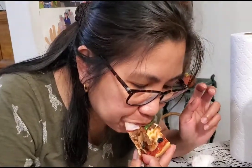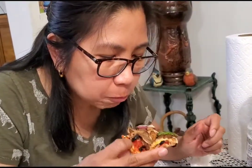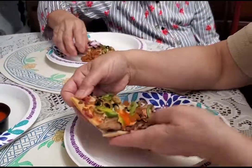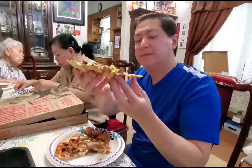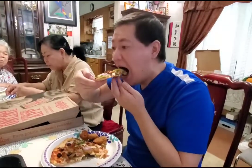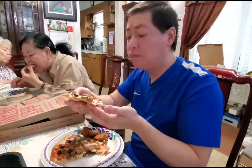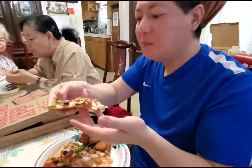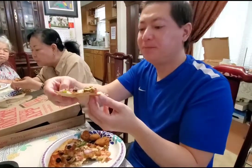How's the Stampede pizza taste? Tastes good! Good pizza. All right, let's eat the Stampede pizza.